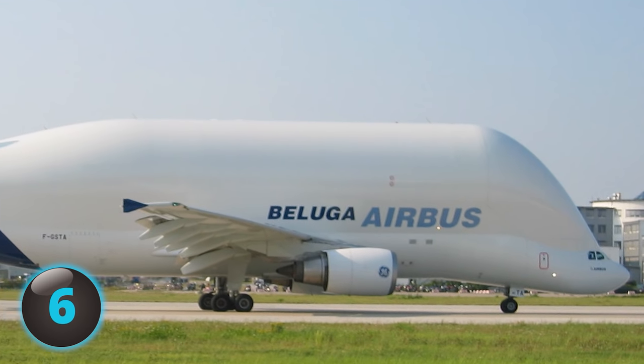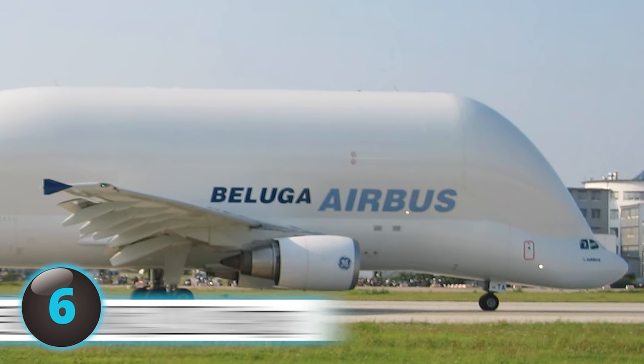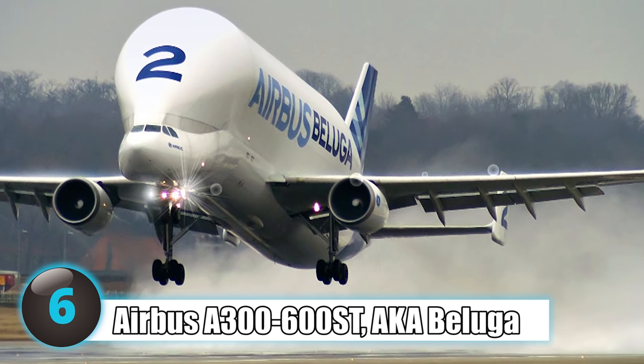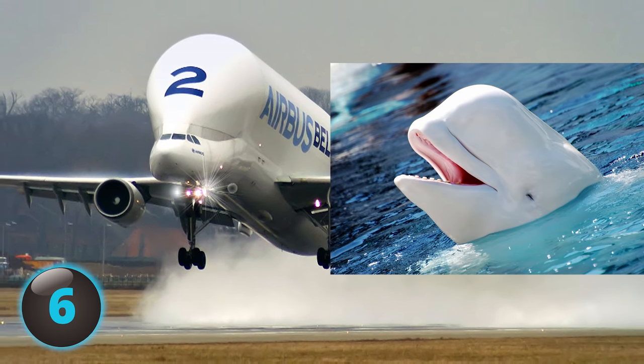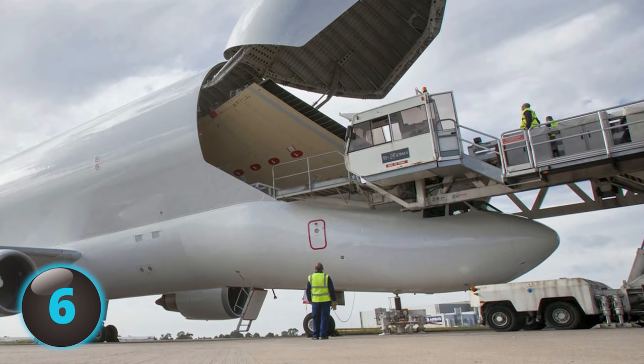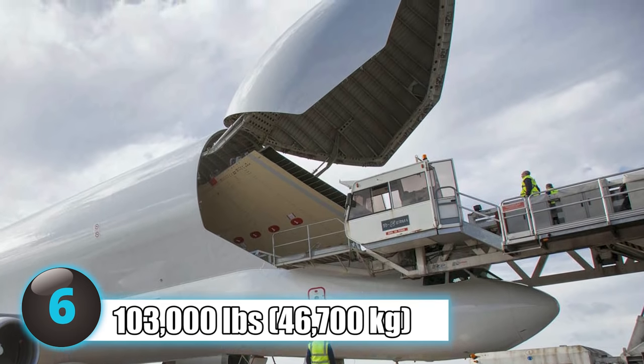Number 6: The Airbus equivalent of the Dreamlifter, the Airbus A300-600ST has been given the nickname Beluga due to its uncanny resemblance to a Beluga whale. Regarded by many as the world's strangest looking airplane, the plane can carry over 103,000 pounds of cargo.